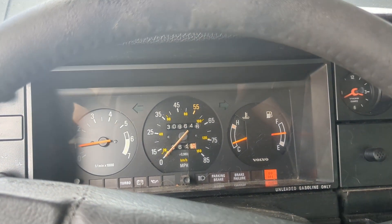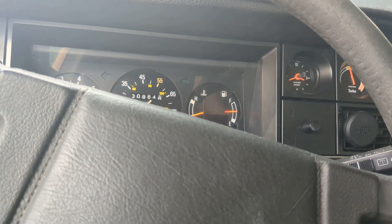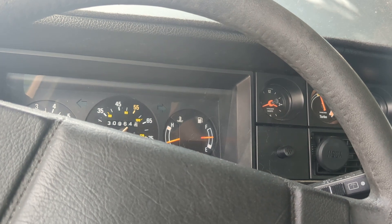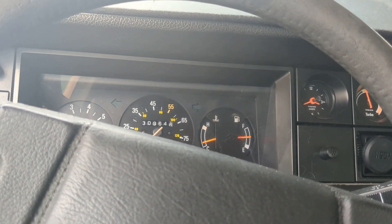That's about it for this video of the 1983 Volvo 245 GLT. If you have any questions, post them in the comments. Thanks for watching — take care.